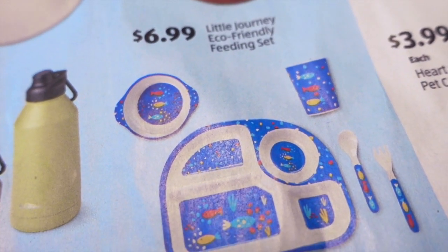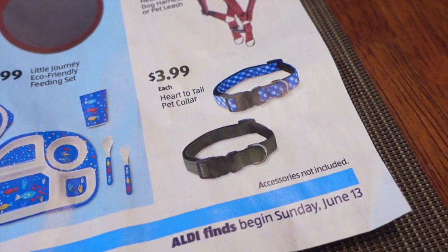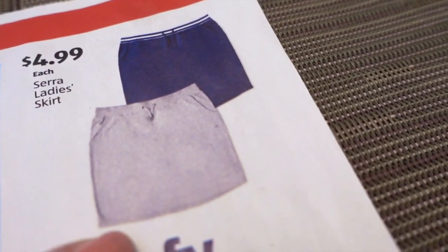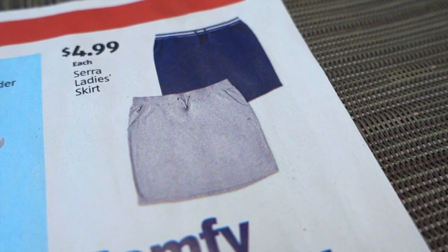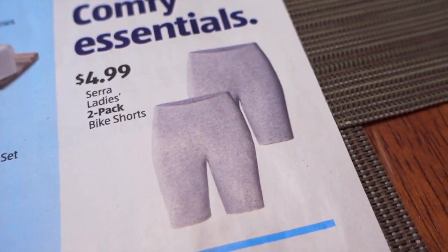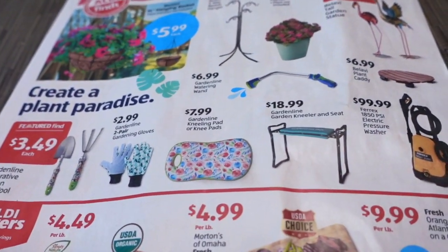$6.99 for some eco-friendly feeding sets — a cup, a bowl, a divided plate, and a fork and spoon. On the side, we have a couple things for the pets: harnesses for $5.99, a pet leash for $5.99, and a pet collar for $3.99. There are also some clothing items on the side: a ladies skirt for $5 — I wonder how good these are. It looks like these might be like sweat pant material because it has drawstrings there. I'm curious to see how thin or thick they are. And then there's a two-pack of bike shorts for $4.99. I wonder if there are other colors besides gray because I would probably buy those — I'd really like them in black if possible.